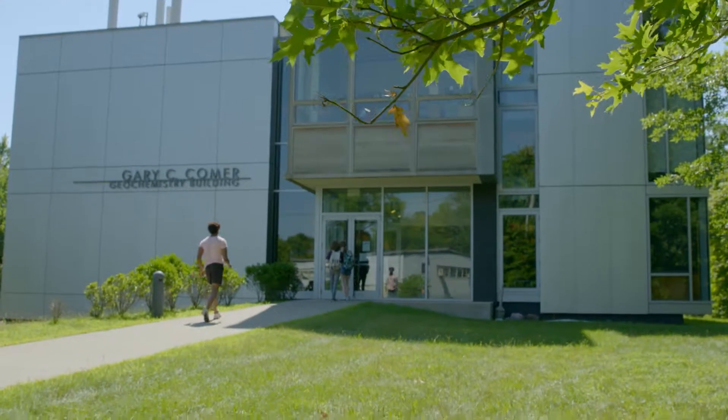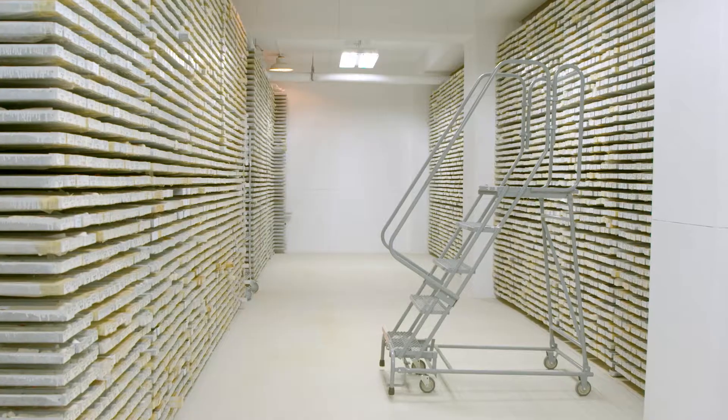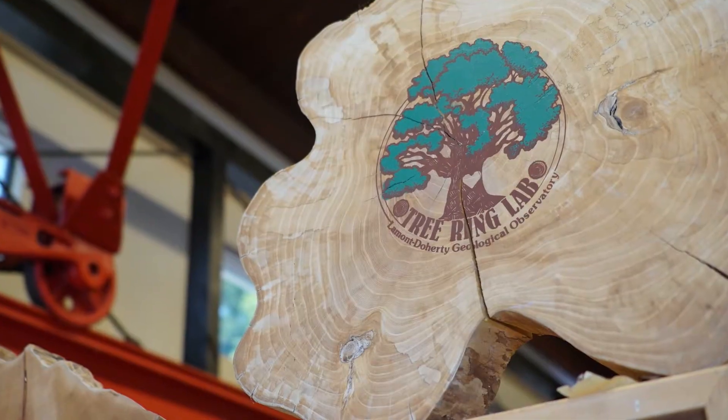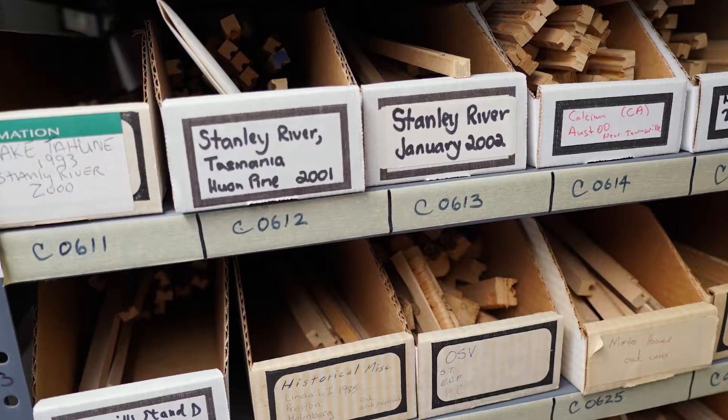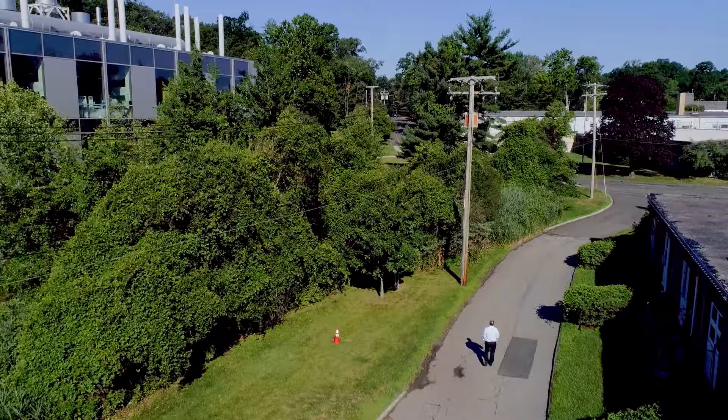The Lamont-Doherty Earth Observatory is a part of Columbia University. Because we are the arm of Columbia University that studies the impact of climate change on our future ecosystems, we thought it particularly important to lead the university's efforts to make our campus more green.